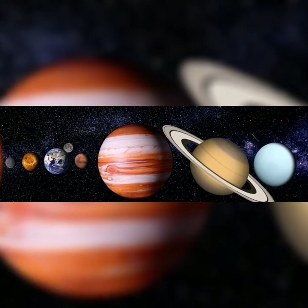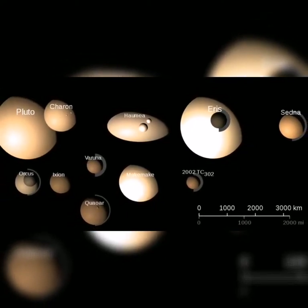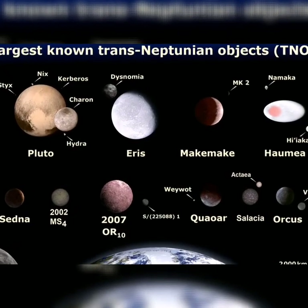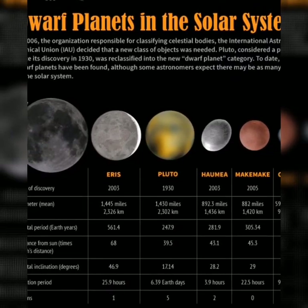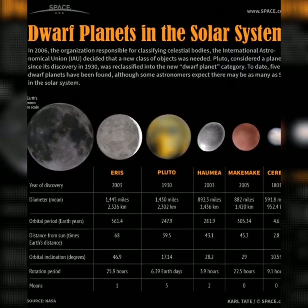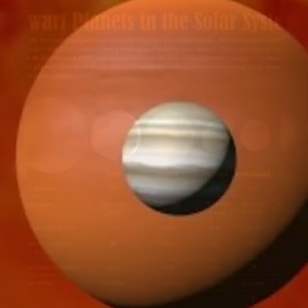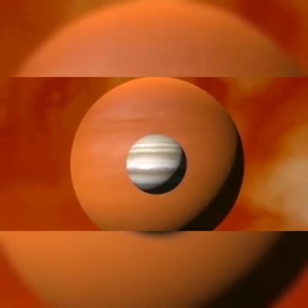And these are some dwarf planets and dwarf planet candidates. You can see Ceres with its moon. And now come more dwarf planets, like Makemake. And here comes HD, which is Jupiter's sister — it is also a gas giant and an exoplanet.